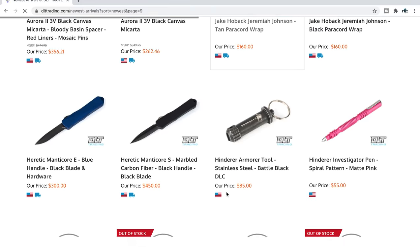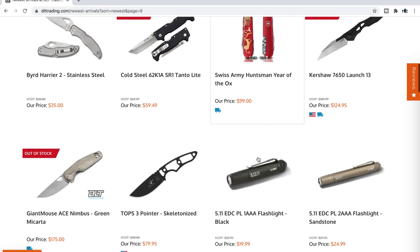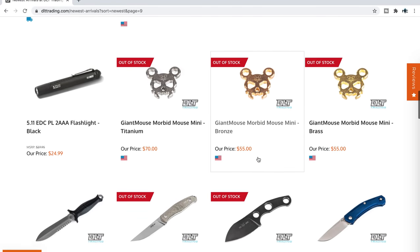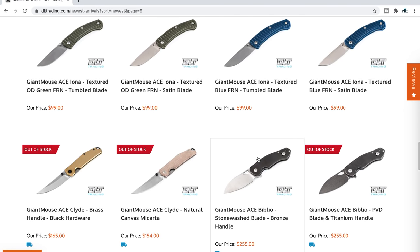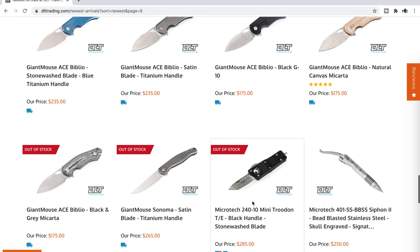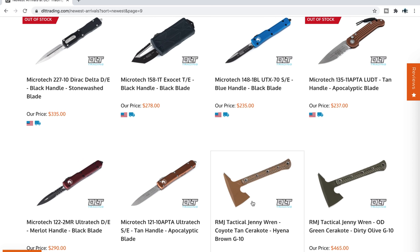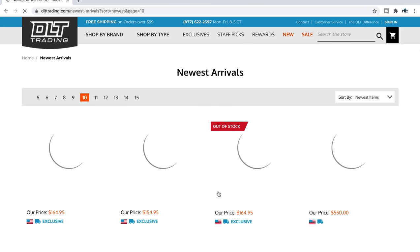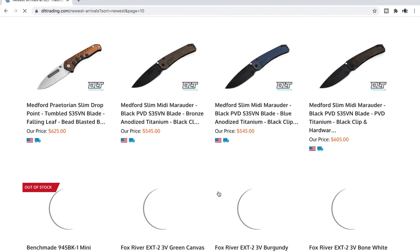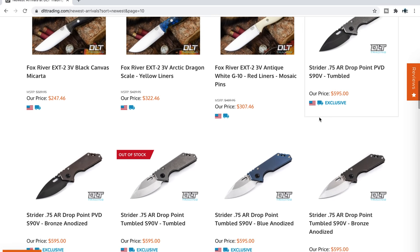A couple more pages of interesting stuff: lots more fixed blades, Heretic knives including the Manticore — something I need to check out on this channel. If you've been looking for an armorer's tool, they've got one in battle black. They also have some Cold Steels left for those of you trying to grab models before — I honestly don't know the future of Cold Steel under the new company. I'm just another knife guy wondering what's going to happen. But there is some Cold Steel stuff here.